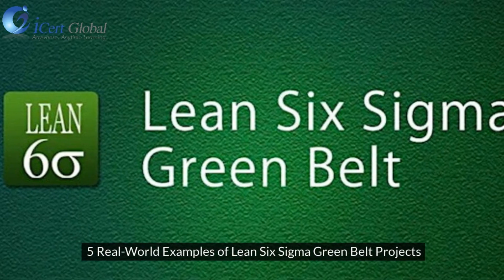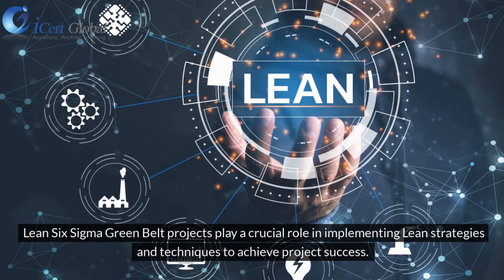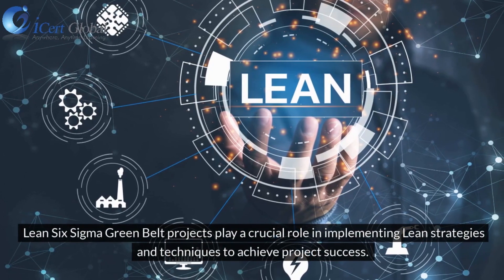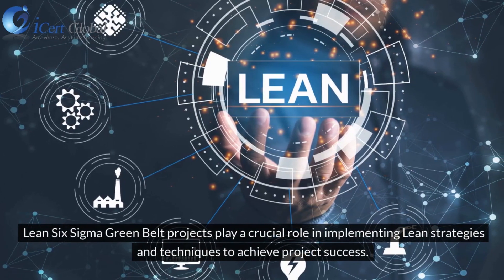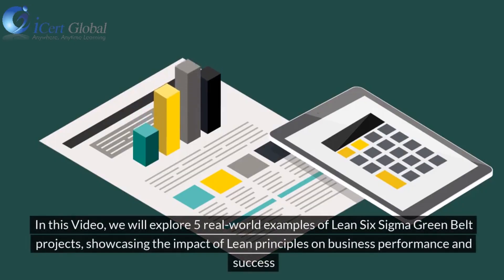5 Real-World Examples of Lean Six Sigma Green Belt Projects. Lean Six Sigma Green Belt Projects play a crucial role in implementing lean strategies and techniques to achieve project success. In this video, we will explore 5 real-world examples of Lean Six Sigma Green Belt Projects, showcasing the impact of lean principles on business performance and success.